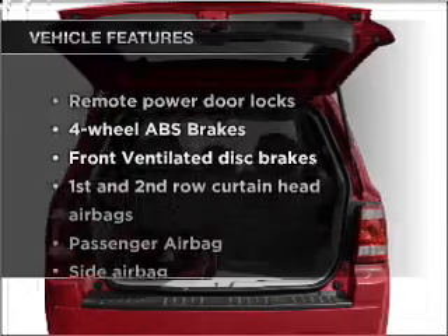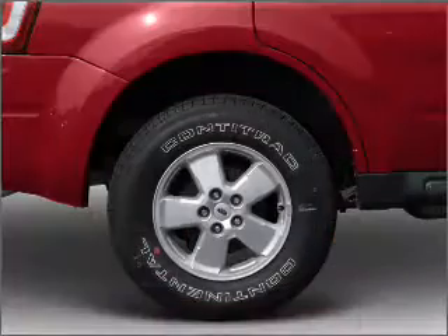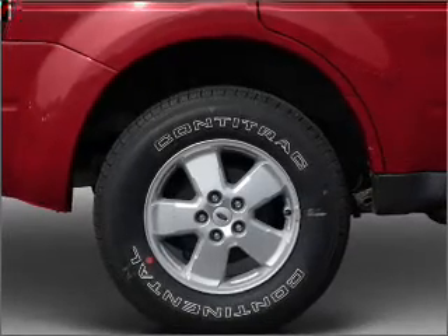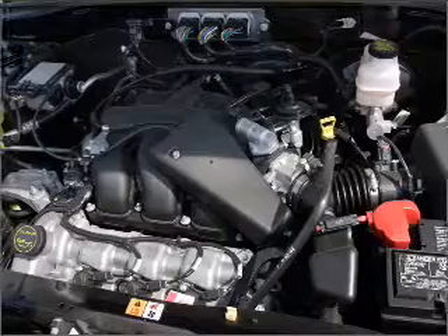Enjoy these notable features included in this vehicle: air conditioning, power door locks, power windows, power steering, power mirrors, an alarm system, an AM-FM stereo with a CD player, and an adjustable tilt steering wheel.